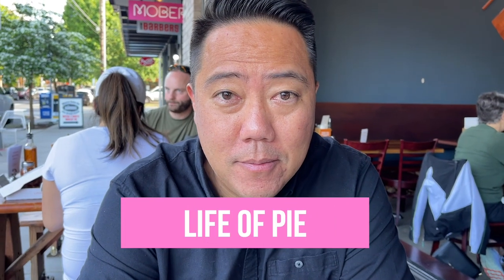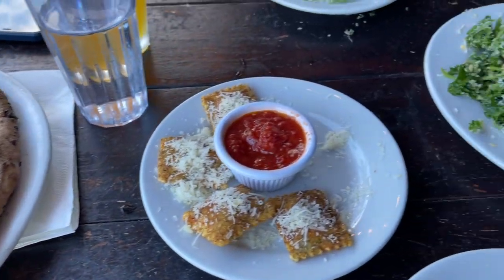We're at Life of Pi. We got kale and arugula salad, some cheesy ravioli, and a pizza that's about to come. How's the food so far? It's really good. I'd say it's on par with Ken's Artisan Bakery. We'll see though—we haven't tried the pizza yet.